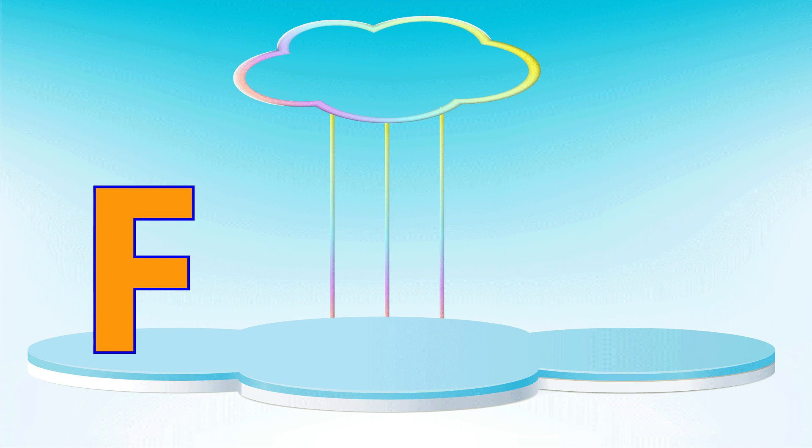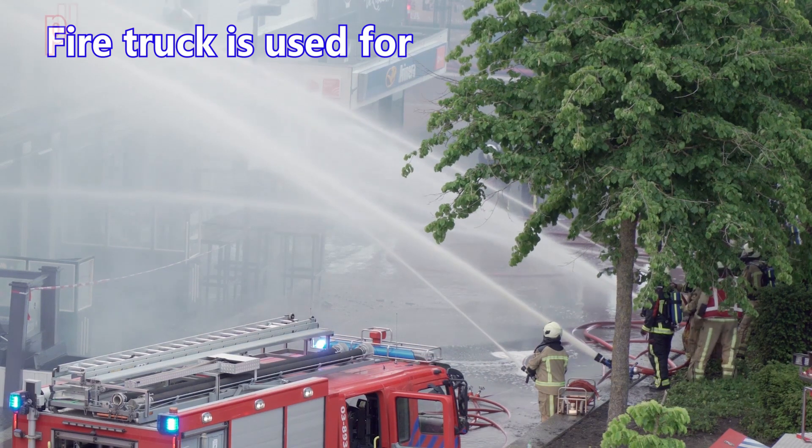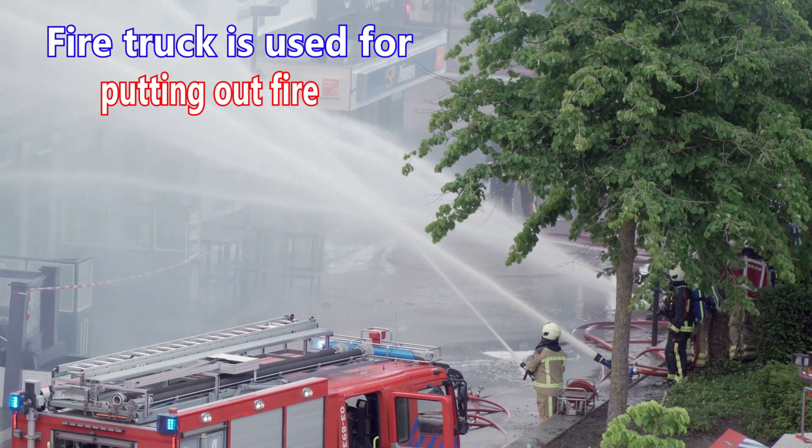Letter F. F is for fire truck. A fire truck is used for putting out fires.